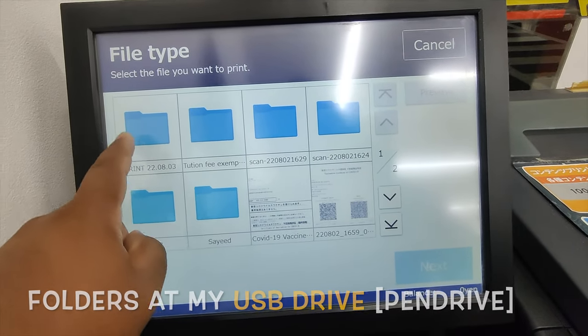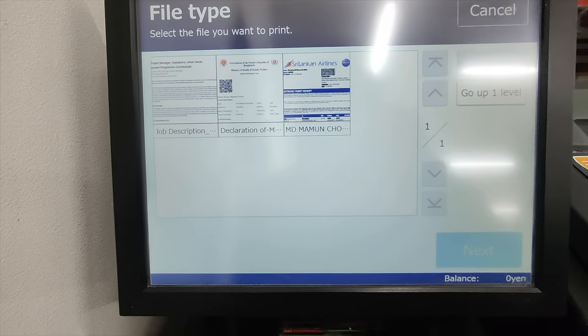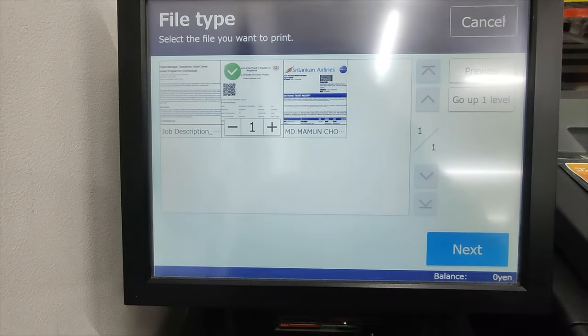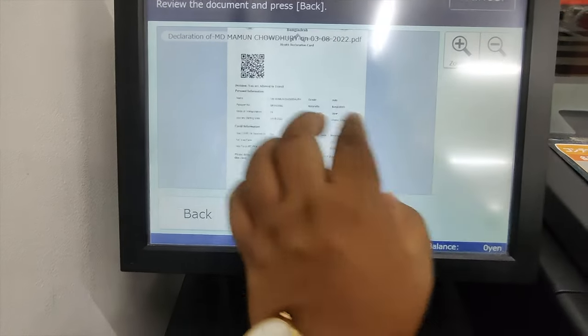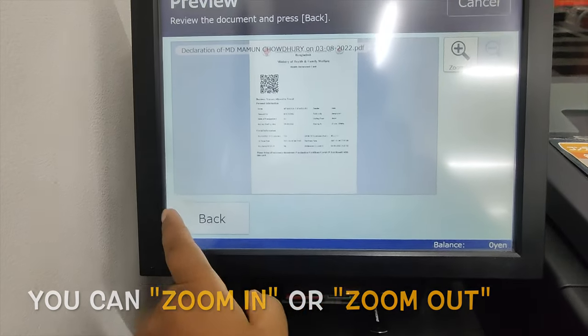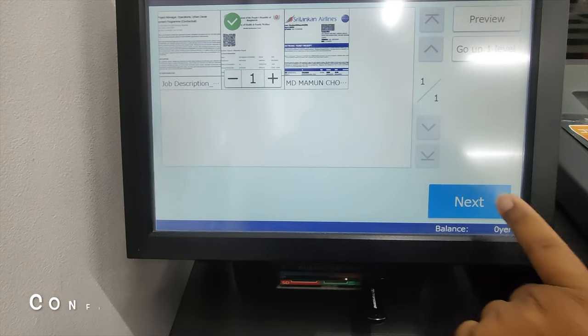I just saved my folders to the device. Here is my document. You can see the preview. I think it's okay. You can zoom in and zoom out. I think it's okay, so go next.